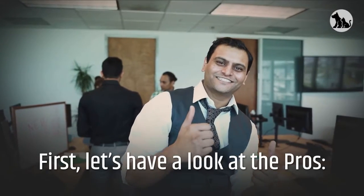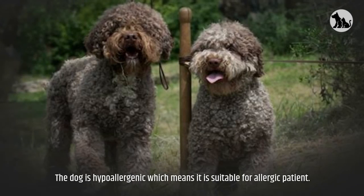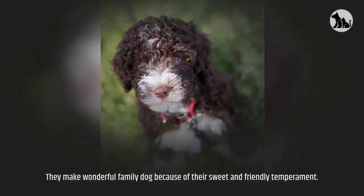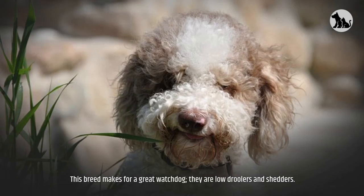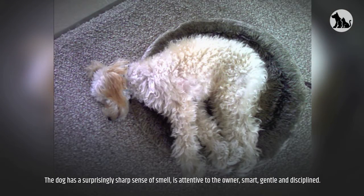First, let's have a look at the pros. The dog is hypoallergenic, which means it is suitable for allergy sufferers. They make a wonderful family dog because of their sweet and friendly temperament. This breed makes for a great watchdog. They are low droolers and shedders. The dog has a surprisingly sharp sense of smell, is attentive to the owner, smart, gentle, and disciplined.